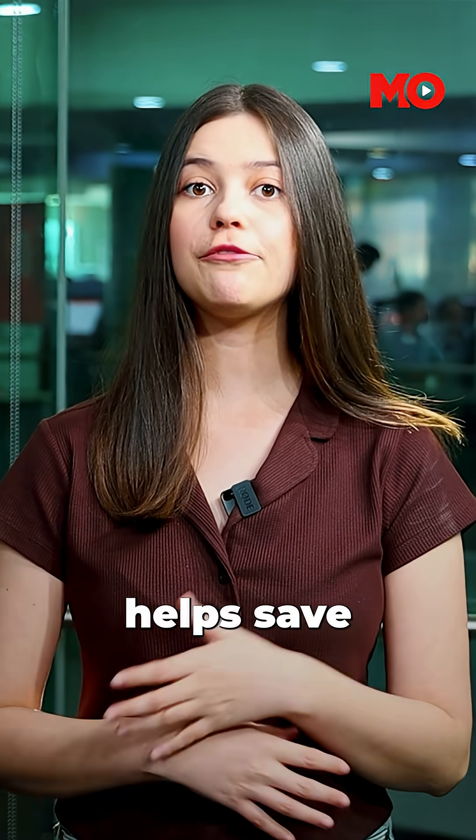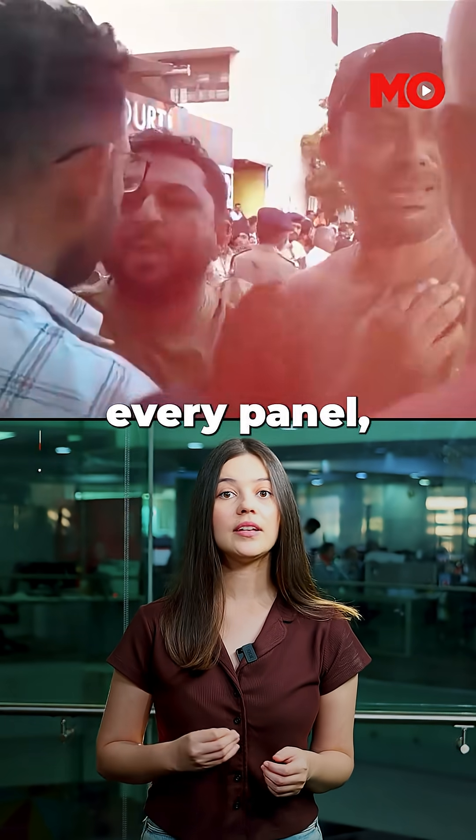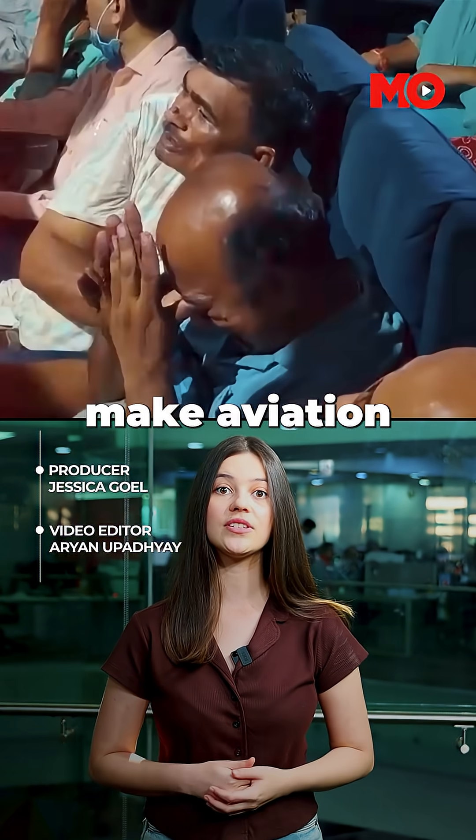But the information they carry helps save countless others. Every bolt, every panel, every second of audio — it all helps to make aviation safer.